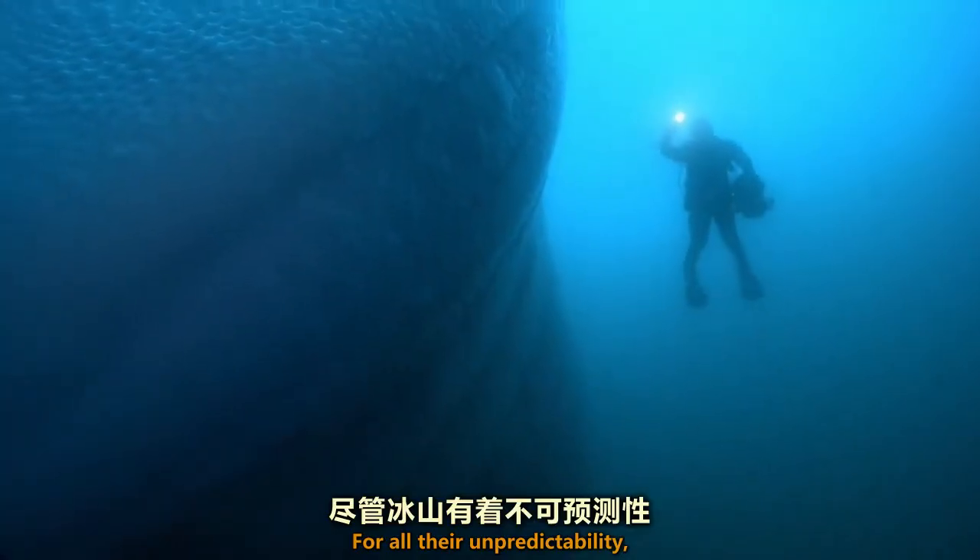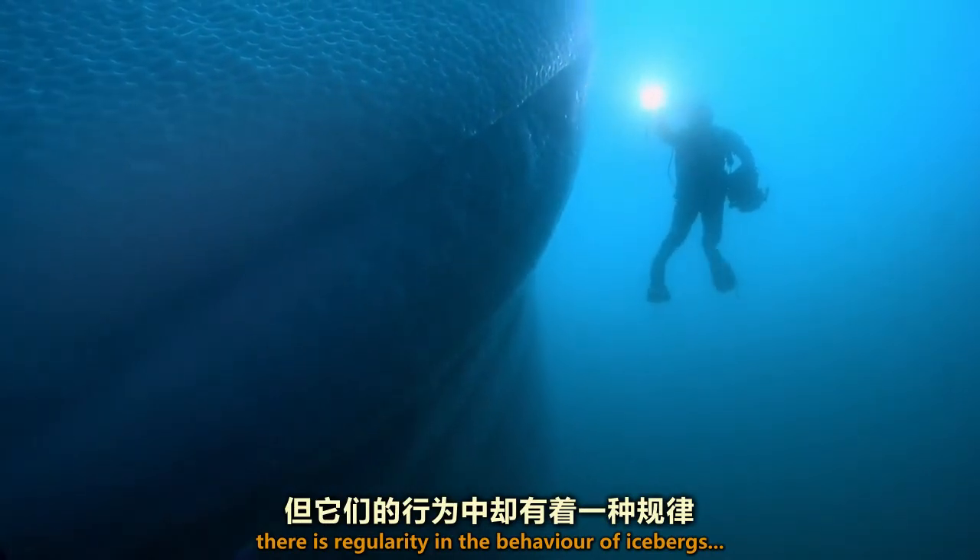For all their unpredictability, there is regularity in the behaviour of icebergs.